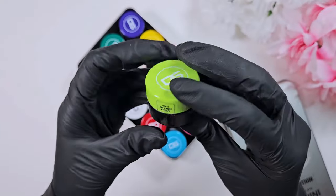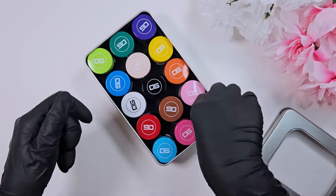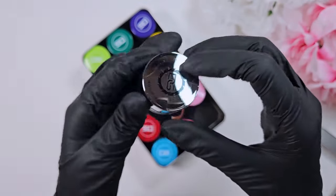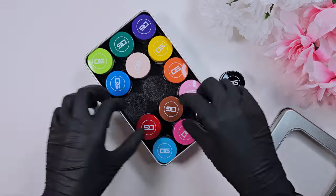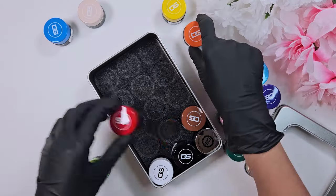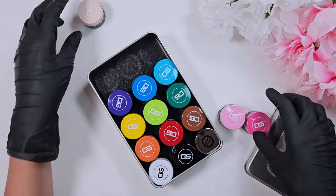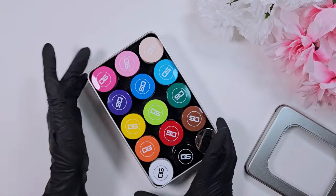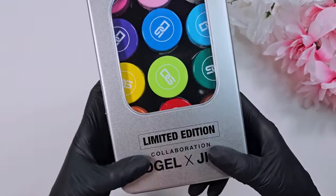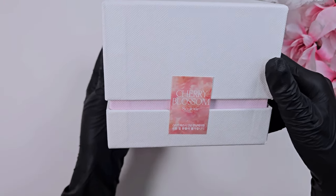I considered opening them all but I really want to wait until I'm going to use them, since nail polish does expire a couple of years after opening and I want to keep them as fresh as possible. I did go ahead and rearrange the colors — I organized them in rainbow order. It just looks a little more pleasing. I'm super excited to use these; I've heard amazing things about them.